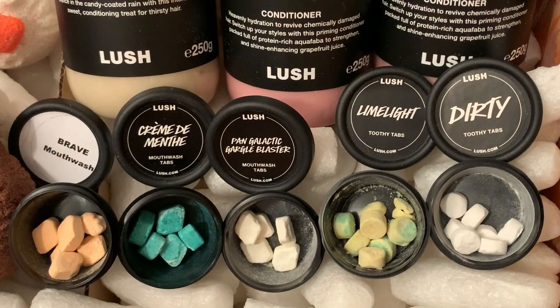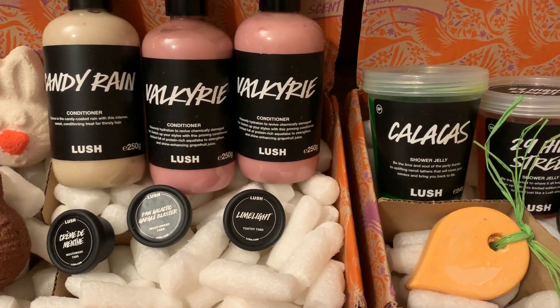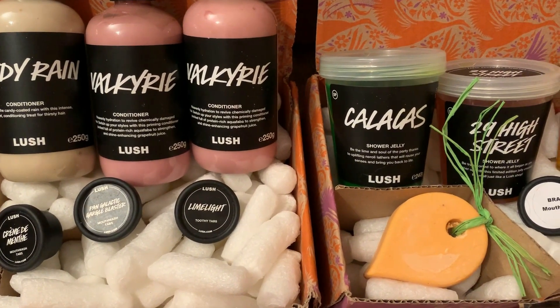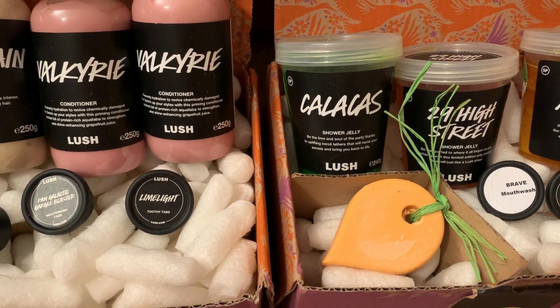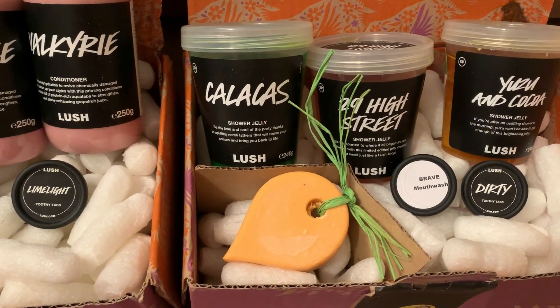For my samples I received Brave Mouthwash Tabs, Chromedometh Mouthwash Tabs, Pan Galactic Gargoyle Blaster Mouthwash Tabs, Limelight Toothy Tabs, and Dirty Toothy Tabs. Here's one last look at Lush haul number 62. Don't forget to subscribe to my channel if you haven't already, and you can also follow me on Instagram. Thanks for watching and I hope to see you guys soon. Bye everyone!